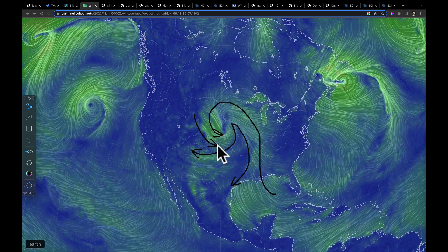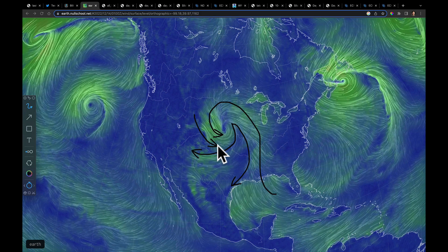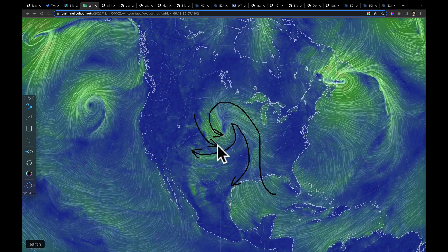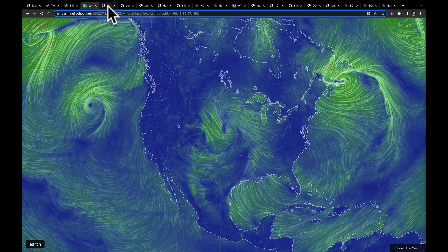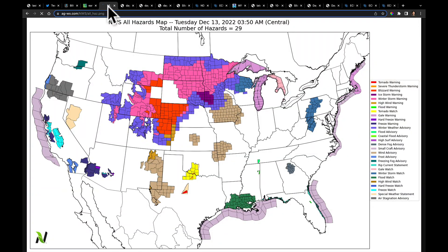Sometimes when I see this I wish I was still teaching so I could show students exactly what the atmosphere is capable of doing. It's these strong winds that have driven the blizzard warnings. I'm not quite sure why the all-hazards weather map I produce is missing these particular areas, but trust me there is a blizzard warning in this area and winter storm warnings around the Red River Valley of the north. Just a little bit of a data feed problem this morning.